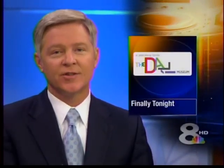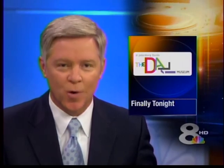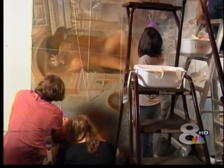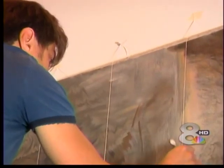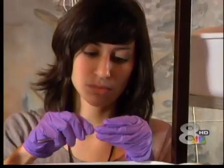And finally tonight, steady-handed artists are fixing what time has done to some of Salvador Dali's masterworks. Conservationists are cleaning and repairing the paintings at the Dali Museum in St. Petersburg. They're using a water-based solution to remove the dirt, and they have permission to apply approved paint to fill in any damage.